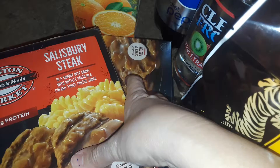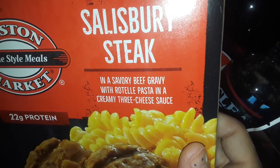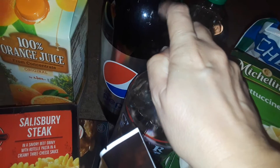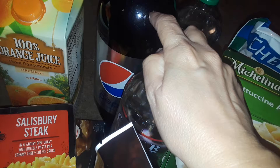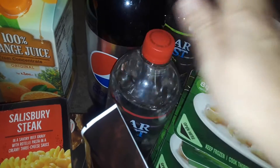I picked up two of these Boston Market — I call them little TV dinners, the microwavable ones. So the Salisbury steak with mac and cheese, I got that. I also got a big thing of Diet Pepsi, but I got this for my son only. I don't drink sodas anymore, so I gave this to my son. He said he wanted a diet this time, so I got him the diet.